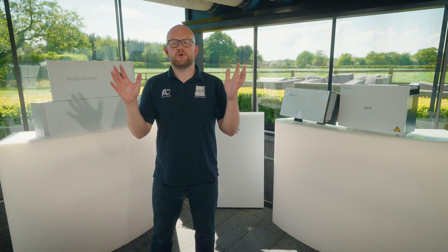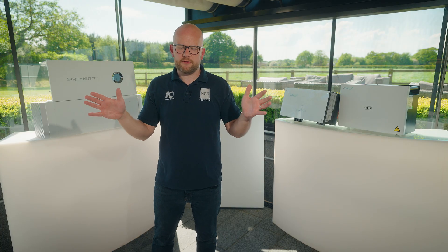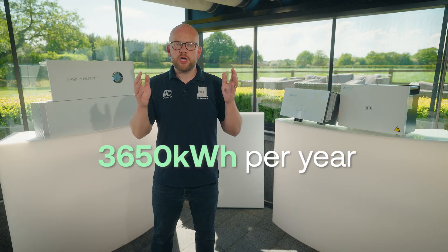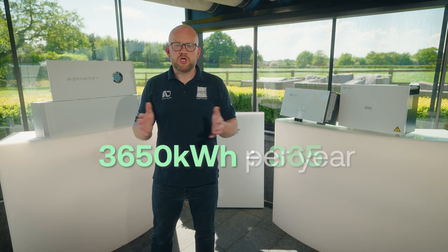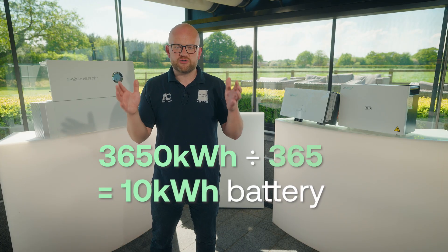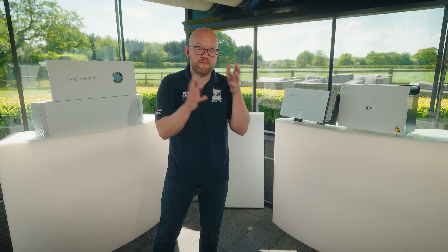How do you size the battery storage system for your home? You need to look at your overall household usage throughout a 12-month period. Say hypothetically you use 3,650 kilowatt hours per year — for a battery-only installation you would divide that by the number of days in the year, and effectively you'd be looking at about 10 kilowatt hours of battery storage. Buying that energy at an off-peak rate, you'd probably save yourself about £2 to £2.50 every single day, which means you could save in the region of £600 to £700 a year. That gives an average payback period somewhere in the region of about seven to nine years for battery storage by itself.